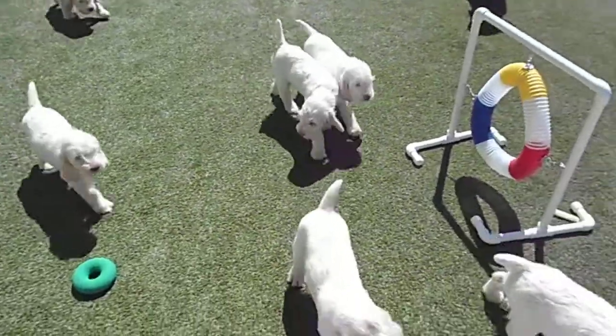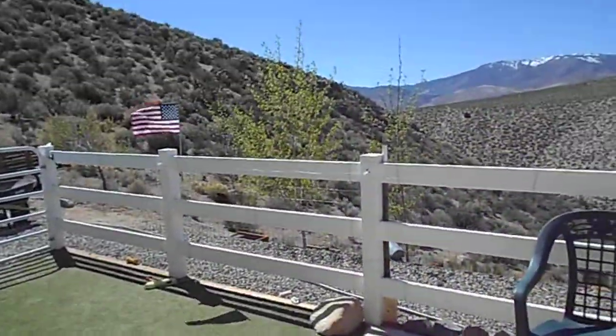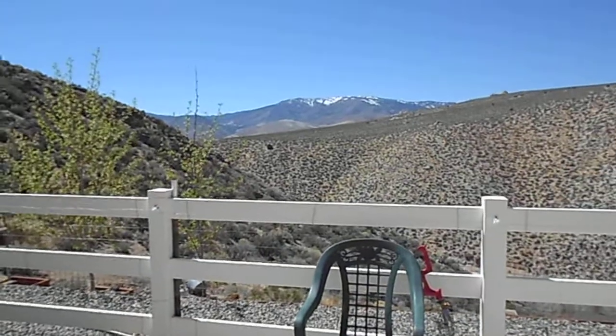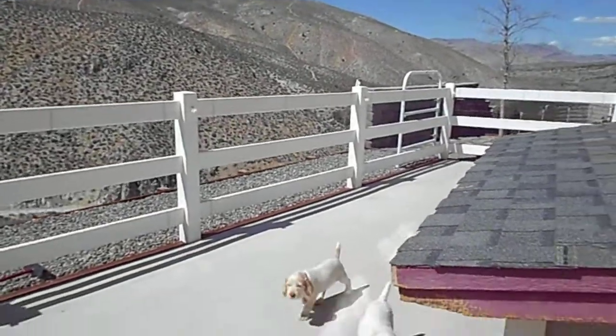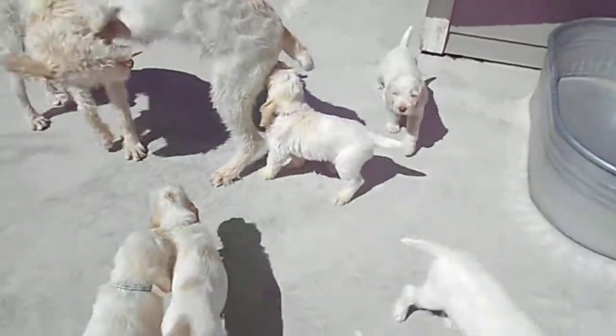This is boring. But this is our view — right up there is Lake Tahoe. We kind of look around here. Hi snuggie pups. Nice.